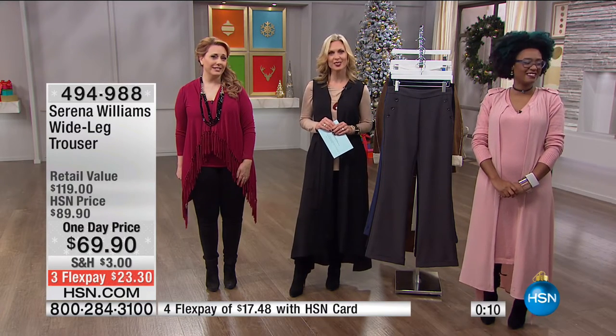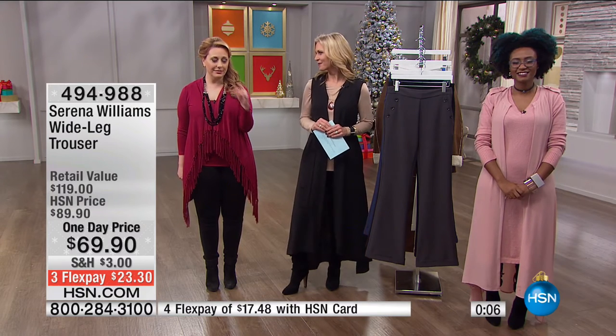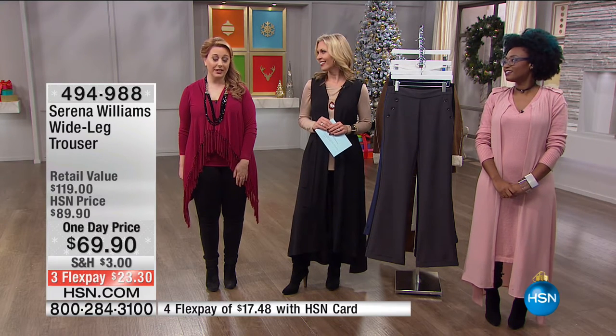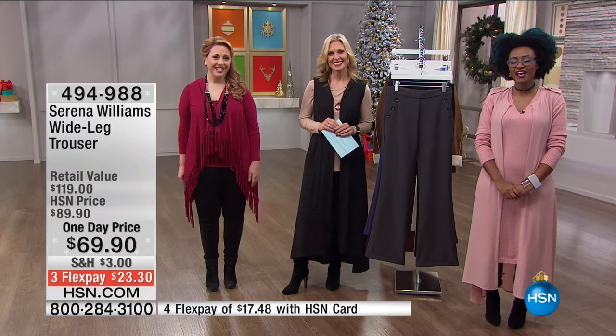Thank you, Susan — that was so great. This is the first time I even tried calling in, but I want other people to understand that they can rely on what you say. I love that — thank you, that means a lot to me. Have a blessed day. And that's a great testament that you are the brand — people can call in and say I love what you were wearing, Helen, it's going to fit me.